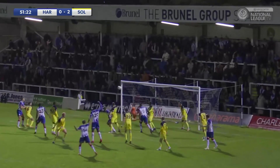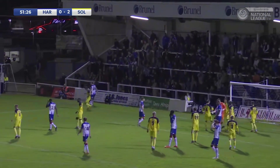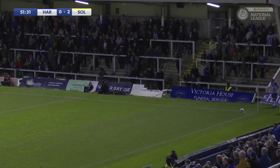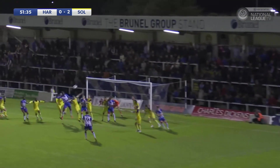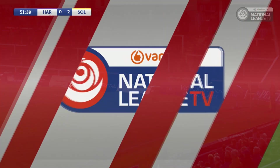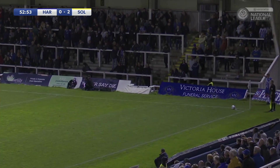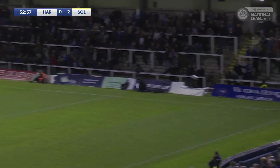David Ferguson, left-footed, in towards Desirouwe — and it's clawed off the line! It's clawed off the line by Tommy Simkin. He goes behind for another corner. That was cat-like reactions from the Stoke City loanee. It was a fantastic header, and what a save that was. The keeper for Solihull is not very big, but I can't believe what a good save that was.